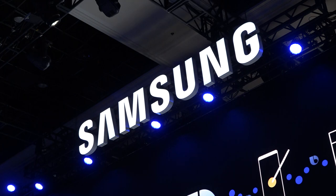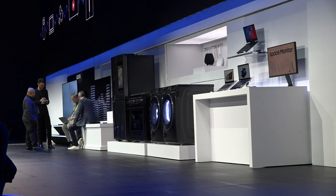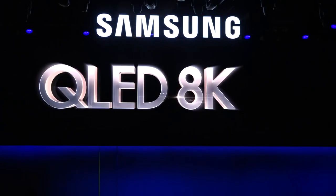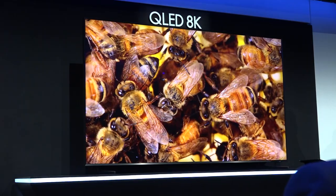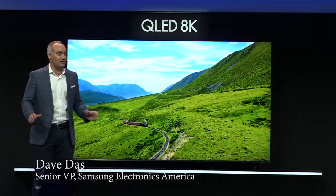On Monday, Samsung Electronics held a news conference at CES 2019 in Las Vegas. The South Korean tech giant unveiled a number of new products set for release this year, including their new 98-inch QLED 8K TV. This TV can deliver incredible color and enhanced contrast that other competing displays simply can't.